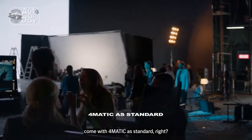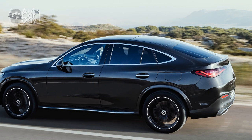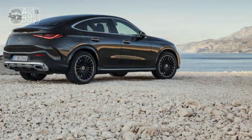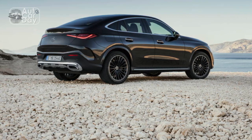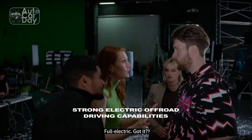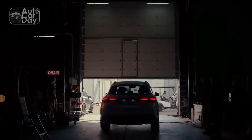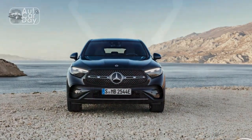I don't like to riff on styling because I firmly believe beauty is in the eye of the beholder. But I will say something in the GLC's case, because the small details matter far more than an overall design that hasn't changed much. This is still a crossover coupe, complete with a liftback and a lowered roofline, but the slimmer taillights make the GLC appear smaller, lighter, and more elegant when viewed from behind. Painted wheel arches replace the black plastic of yesteryear, further blurring the line between car and SUV.